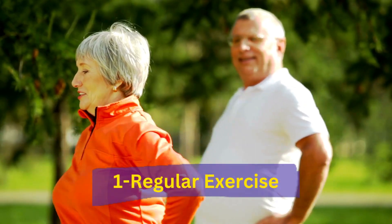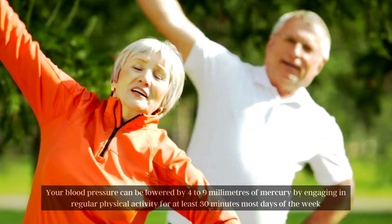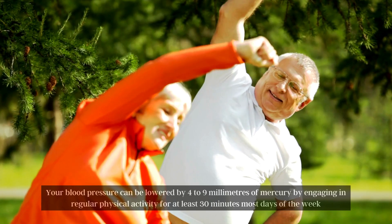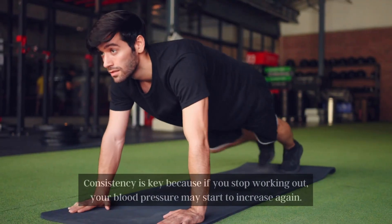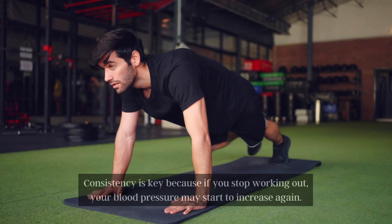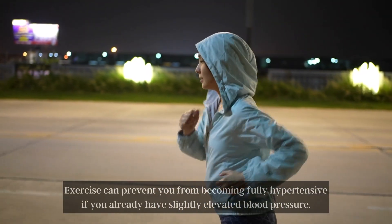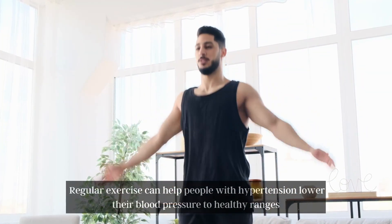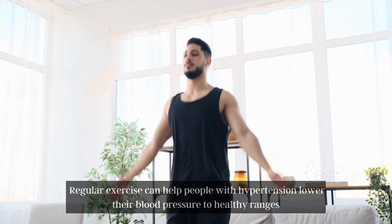Number 1: Regular Exercise. Your blood pressure can be lowered by 4-9 mmHg by engaging in regular physical activity for at least 30 minutes most days of the week. Consistency is key because if you stop working out, your blood pressure may start to increase again. Exercise can prevent you from becoming fully hypertensive if you already have slightly elevated blood pressure, and can help people with hypertension lower their blood pressure to healthy ranges.